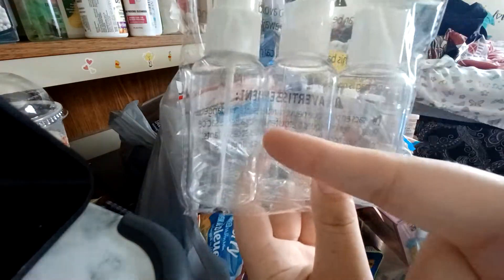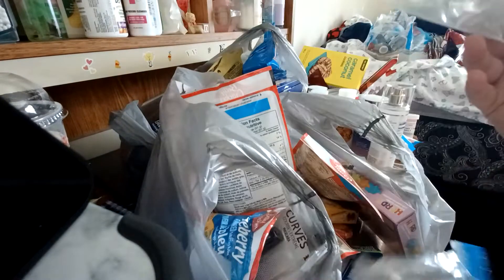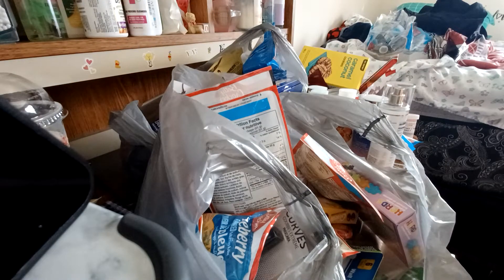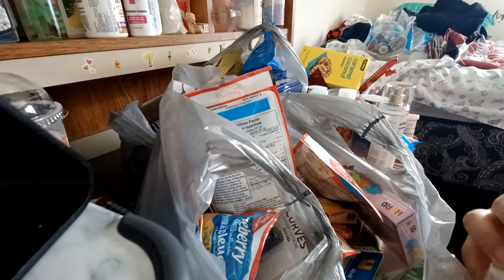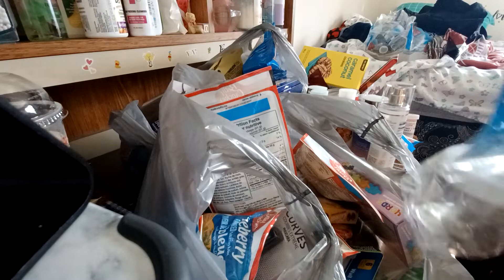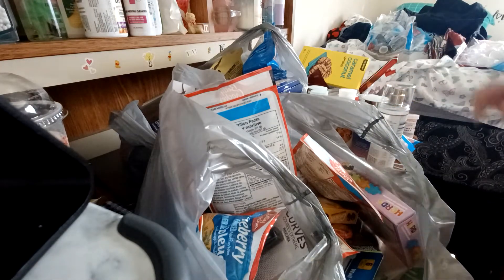Then I got some of these travel bottles. This one has a squirt bottle and then two of these ones with just the caps, and then just these little travel jars for whatever I need to put in them. For those of you that don't know, my whole family and I are going on a trip in September for a few days — like a little vacation, concert type thing. So I wanted to get some travel stuff to put like lotion, perfume, whatever.